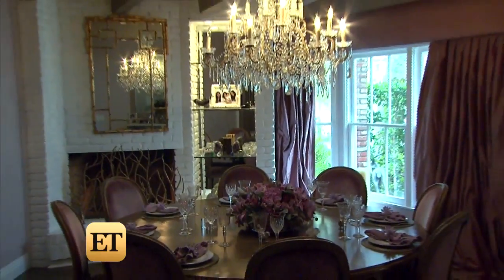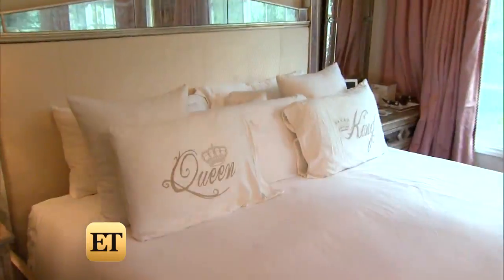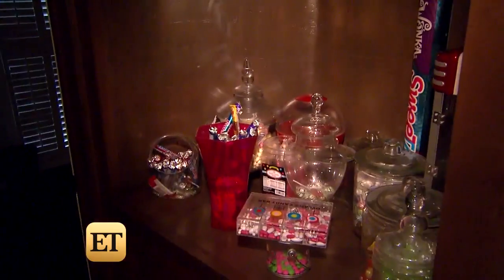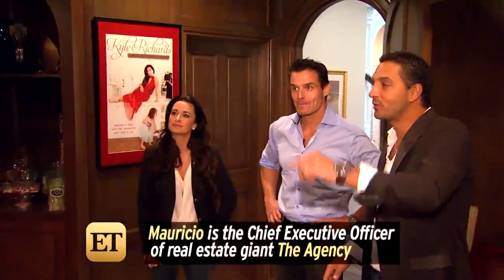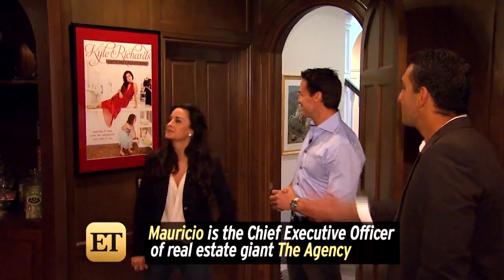The design that goes behind all these rooms — is it done by both of you together as a team, or just you? We have a designer who's our close friend, Faye Resnick, and she works with us and knows our tastes. So this is our media room — we love it, this gets used a lot. It's in the center of the house. All of the posters around here are Kyle's different movies or the housewives.